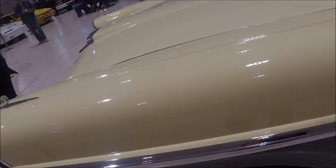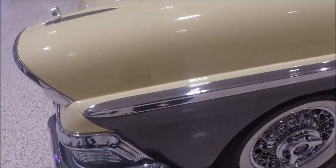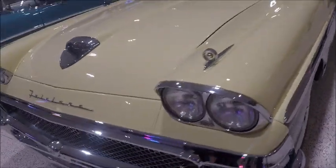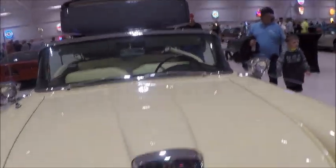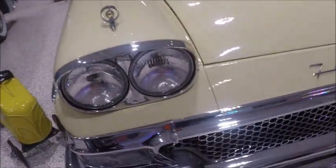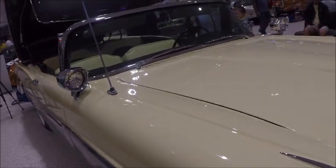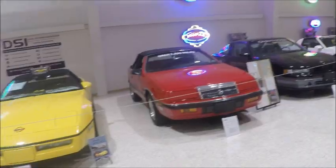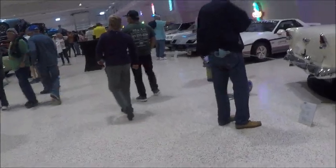A little further on in the video, I'm going to show you a Mercury Turnpike Cruiser that was a pace car for the Indy 500. He has a collection of Indy 500 pace cars, which is just staggering. And of course, there are Chevys and Corvettes too.